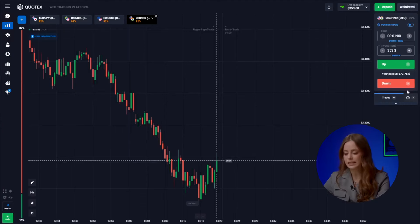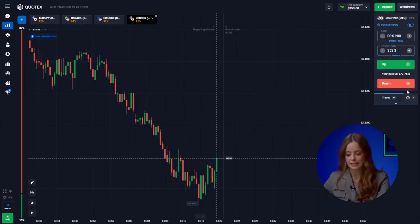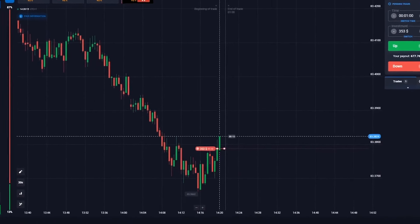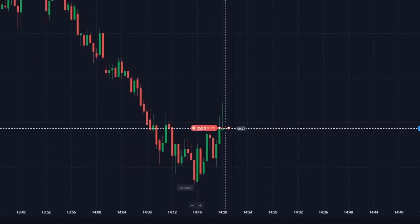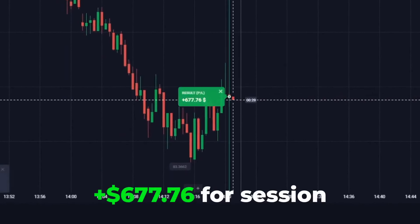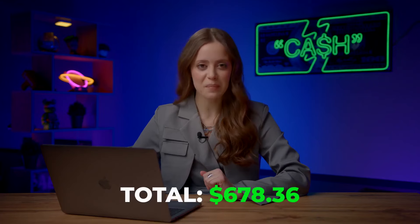Now let's look at the US dollar and the Indian rupee — an interesting situation. A market dip with tight consolidation tells us the candle can't go up. Let's click on down. So far, so good — $677 in the bank. Accurate analysis in a tricky situation. My Telegram subscribers know how crucial clear and balanced analysis is in any market situation.